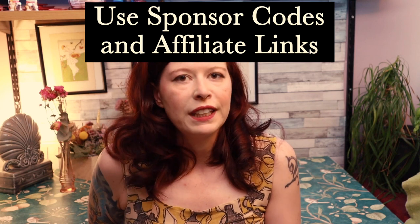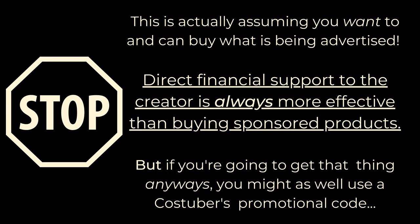Use their sponsor codes or affiliate links. When a CosTuber does a sponsorship promotion on their channel, they have been paid for that promotion. But the companies paying for the ad will be keeping track of those who use the sponsor codes or special URLs to see what return they're getting for that advertising investment. The more the code or URL is used, the more likely the company will continue to support that CosTuber and possibly others in the future. Affiliate links are another way of spending money you were planning to spend already, but now tossing a little percentage to the CosTuber who recommended the product to you.